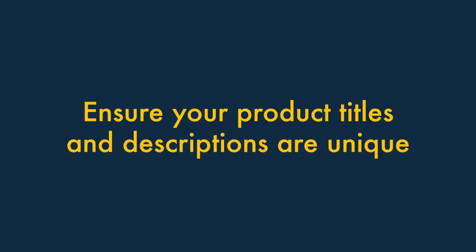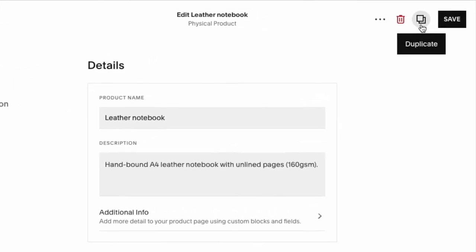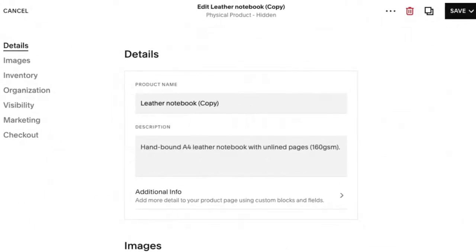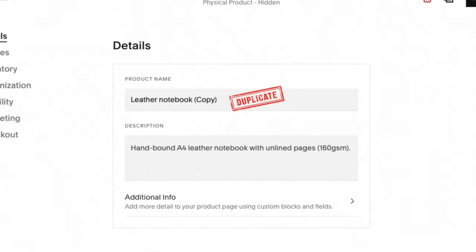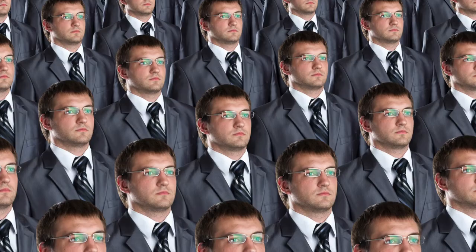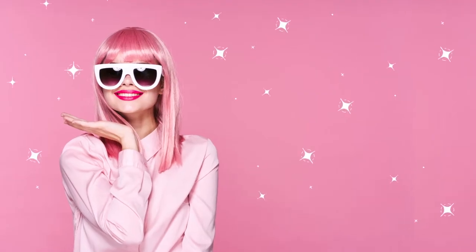Tip seven: ensure your product titles and descriptions are unique. A common way of speeding up adding content involves using the Duplicate option. While this is a quick way to add a new page or product, it can lead to similar or entirely duplicated titles and descriptions being created. Search engine algorithms don't like this, so always remember to make your titles and descriptions as unique as possible.